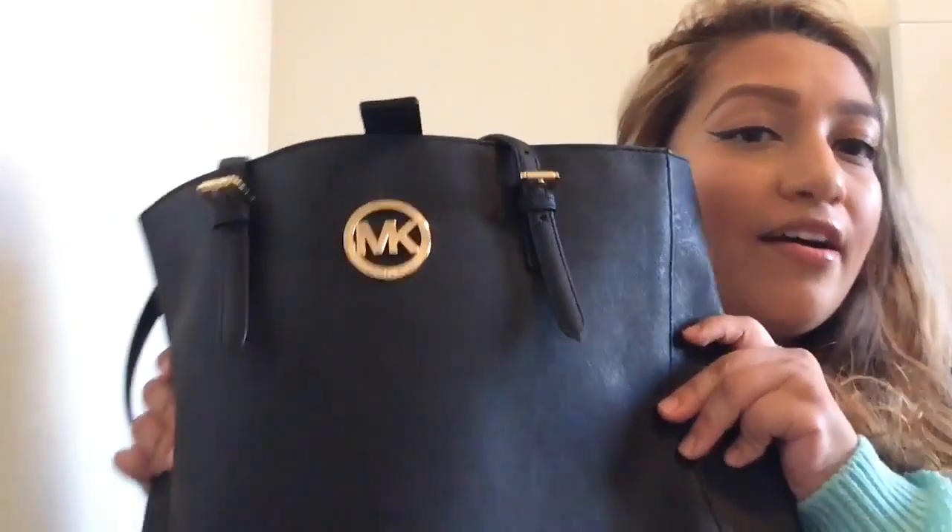So I've been using this bag since Christmas. I got it as a Christmas gift from my mother-in-law — thank you! I'm a mom of three, and I really have random stuff in my purse. I throw in basically anything. So let's see what's in here. It can get pretty interesting.